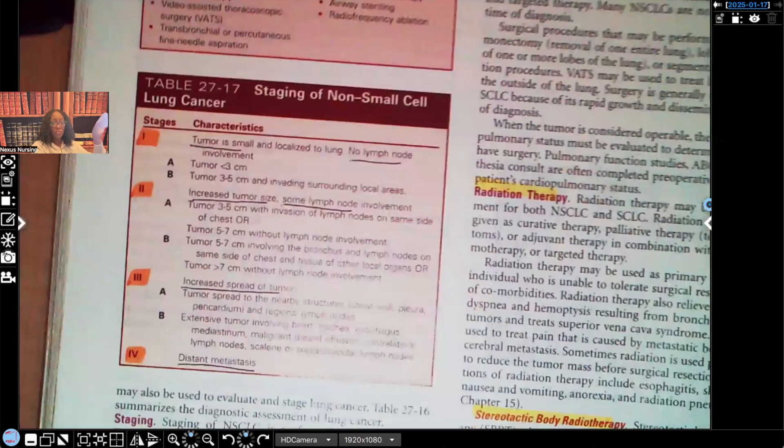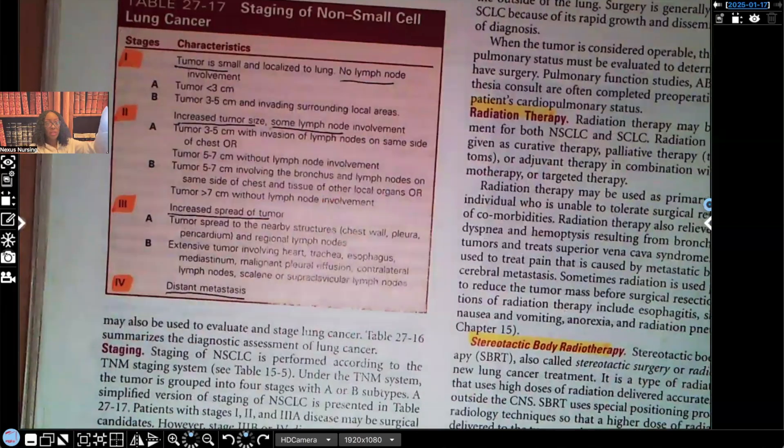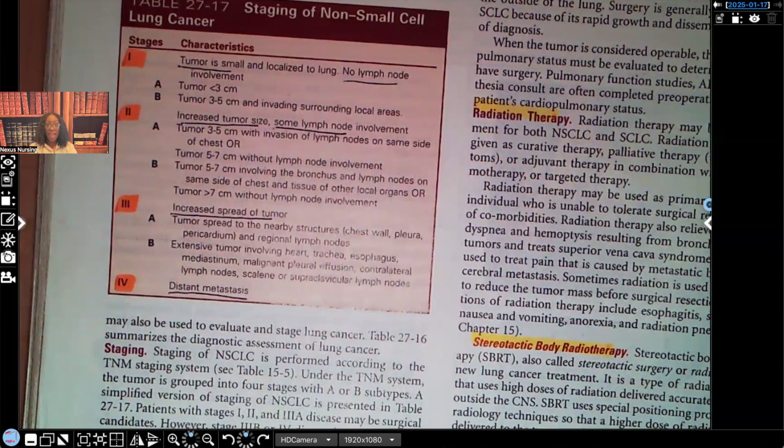This box — you need to know the staging. When it comes to staging, the ones I've underlined are usually test questions, though it could be anything. With stage one, the tumor is small, localized, still in the lung, with no lymph node involvement. Stage two: increased in size with some lymph node involvement. Stage three: spread has increased — tumor spread to nearby structures like the chest wall and pleura, so it's not only localized to the lung. Stage four: distant metastasis. Make sure you know these stages and their correct characteristics.